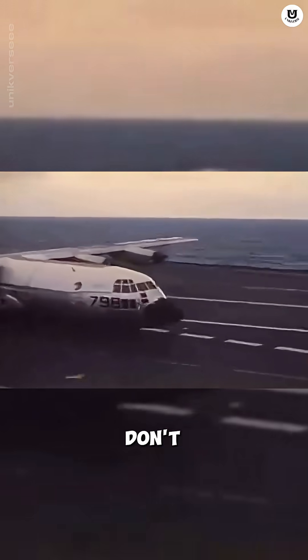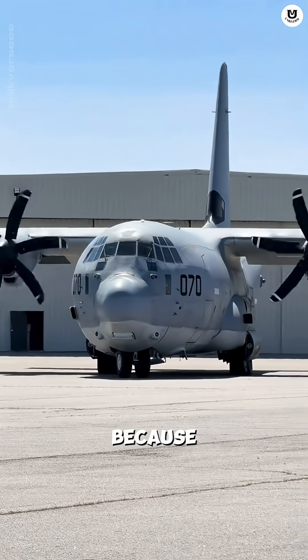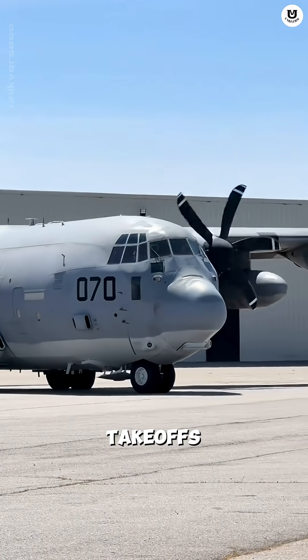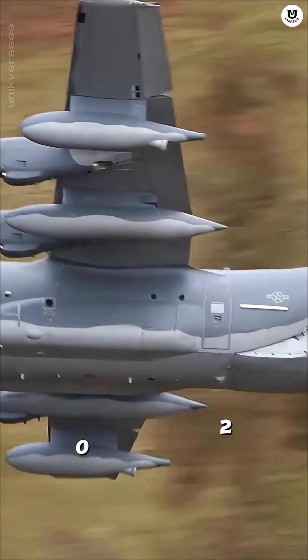Hercules pilots don't need fancy airports. In the age of jets, why does the C-130 still use propellers? Because props are more efficient at low speeds and more powerful for short takeoffs. These four turboprop engines give it the muscle to fly slow, low, and carry heavy loads of up to 20 tons.